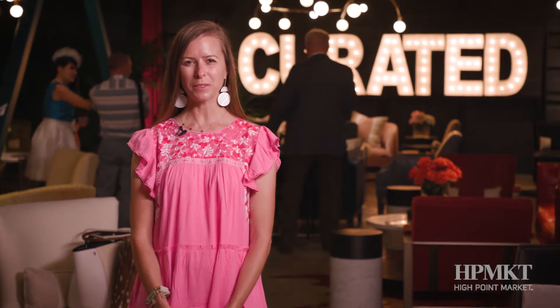I'm Lauren Clement of Lauren Nicole Designs, and I'm here at Market in this beautiful Universal showroom. I can't wait to show you all of my favorite pieces.